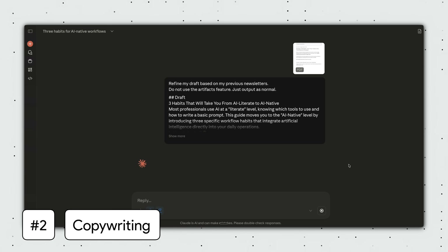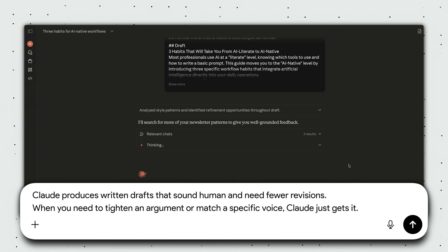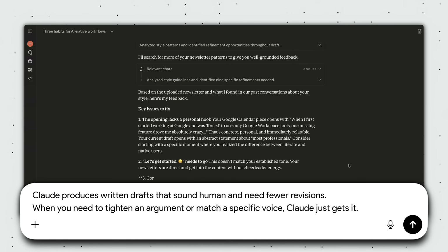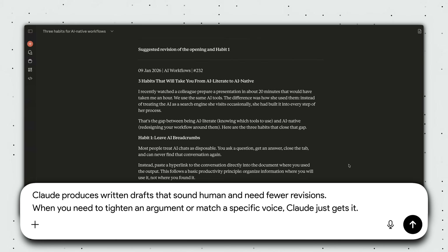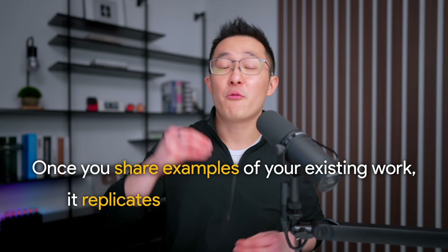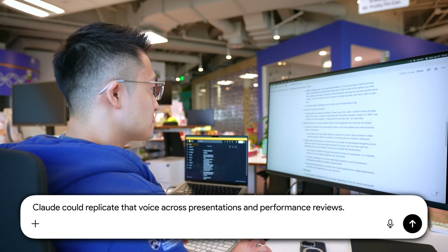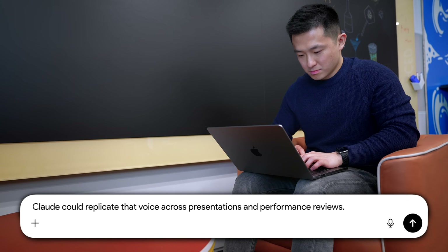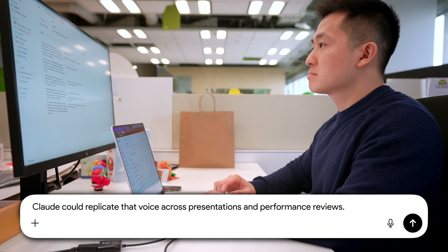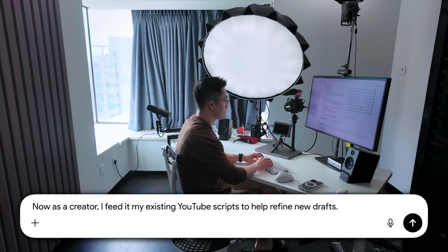Area two: polishing copy. Beyond code, Claude produces written drafts that sound human and need fewer revisions. When you need to tighten an argument or match a specific voice, Claude just gets it. It's exceptionally good at style matching. Once you share examples of your existing work, it replicates your tone almost perfectly. When I was in corporate, I'd share previous documents so Claude could replicate that voice across presentations and performance reviews. And now as a creator, I feed it my existing YouTube scripts to help refine new drafts.